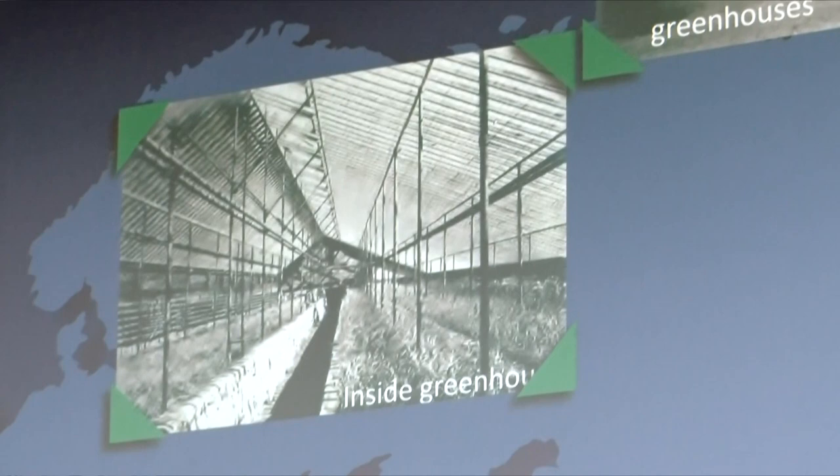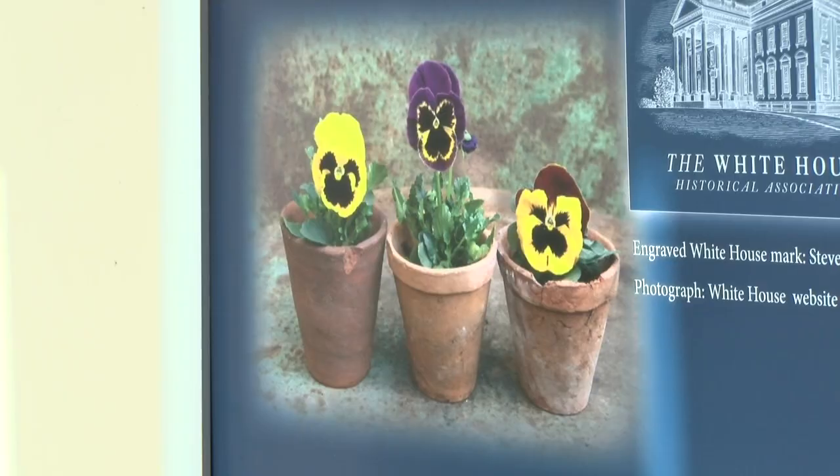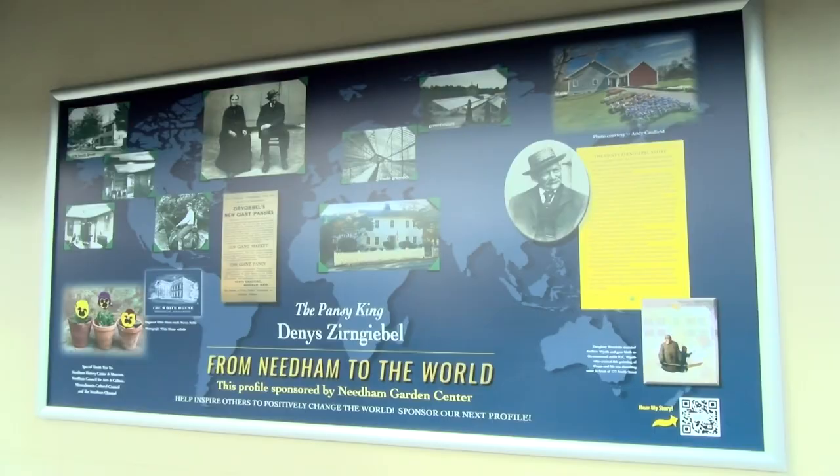He actually created a giant Swiss Pansy. This Pansy became so popular that he was the supplier to the White House. It's a great honor to be able to see this beautiful tribute to Dennis Zirngabel. He's the grandfather of N.C. Wyeth.